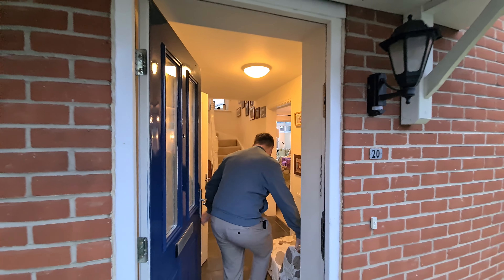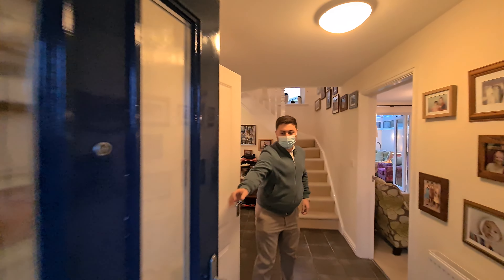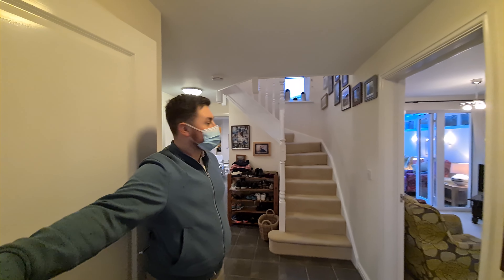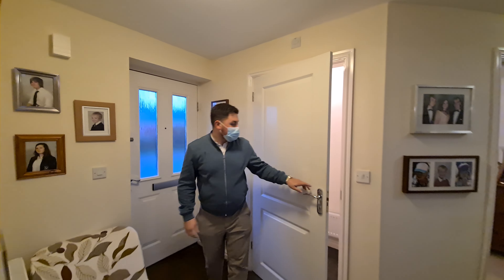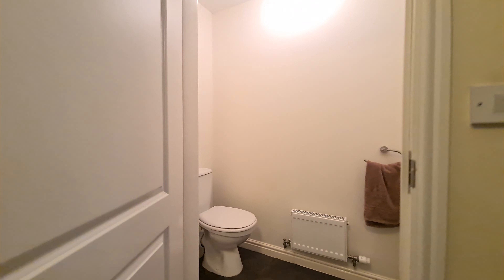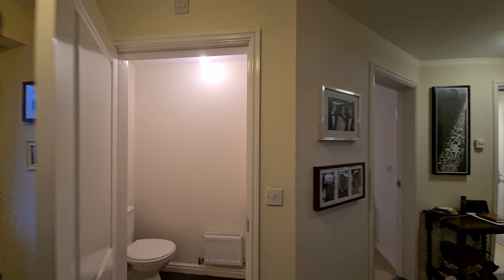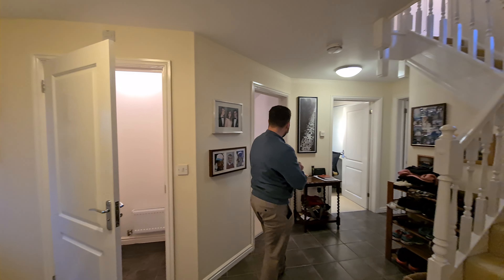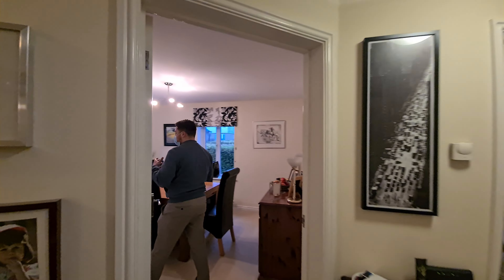Let's just get our shoes off and come straight in. We've got a lovely entrance hall area here, and just by here you've got a downstairs cloakroom — very handy for guests. Then as we move around in the hallway you come into a lovely separate dining space.